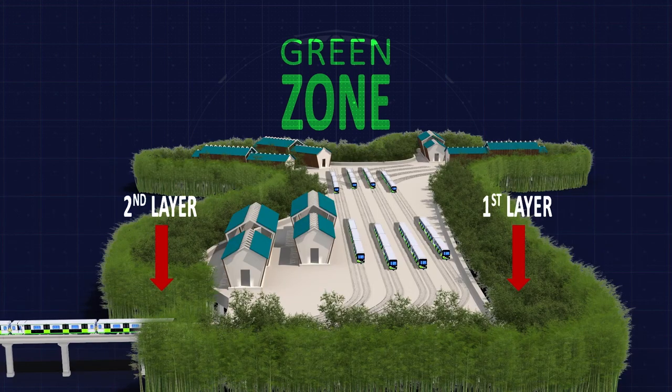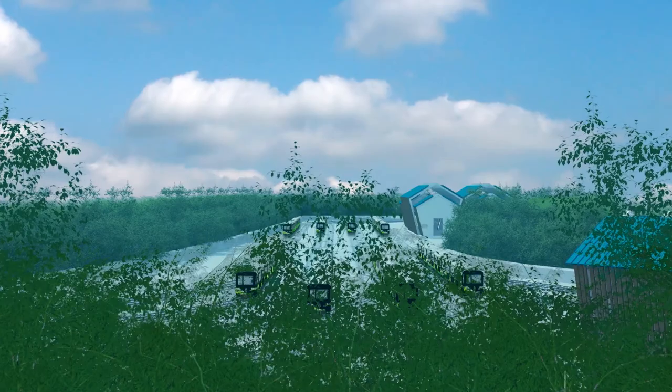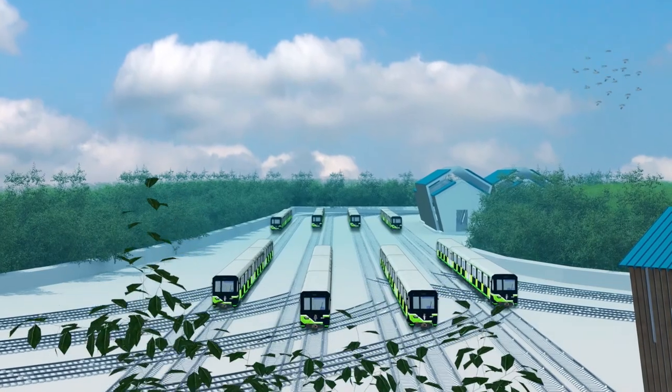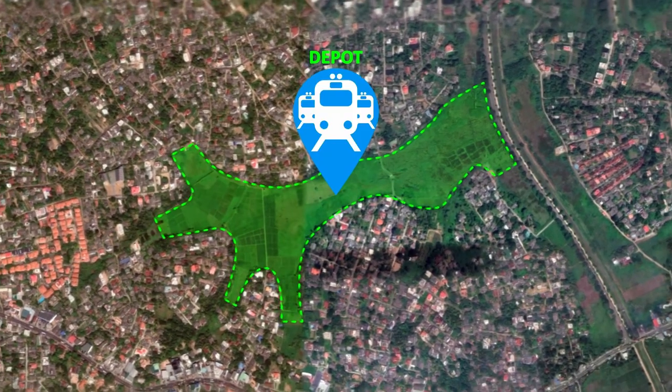Provisions have been made to ensure that the natural habitat and ecosystems are not only preserved, but greatly improved through the introduction of this green belt. The Colombo light rail depot will stand as a testament to man's peaceful symbiotic existence with nature.